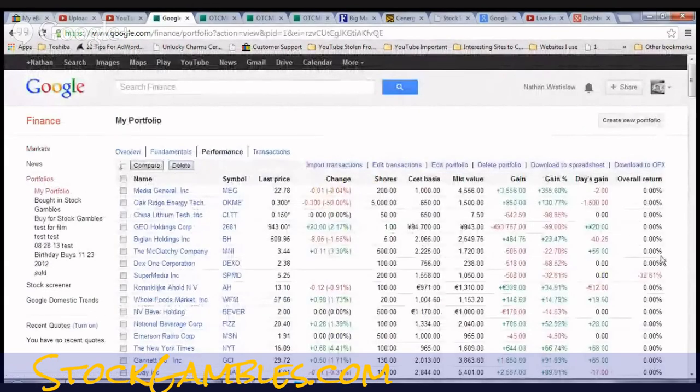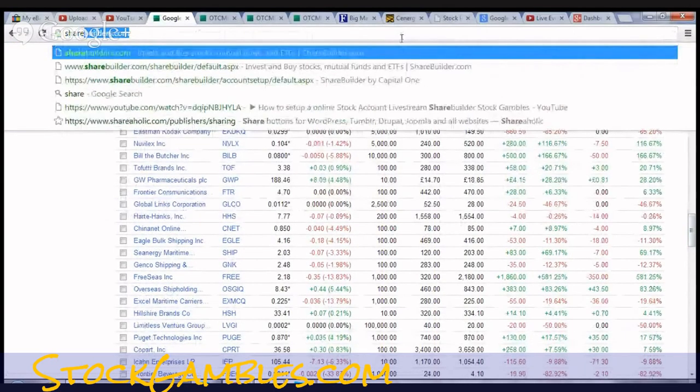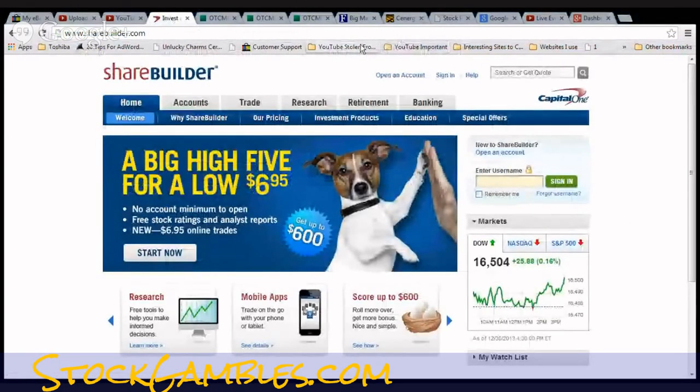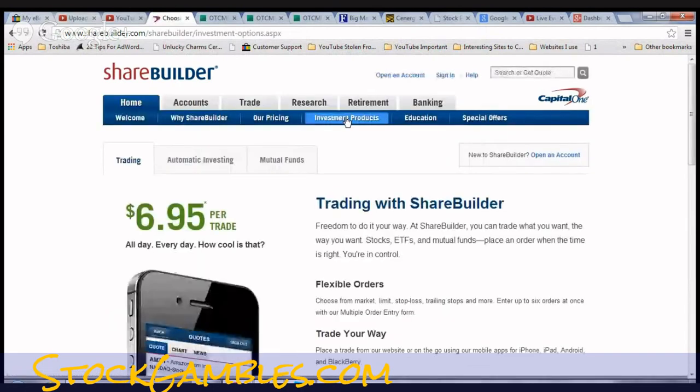You can keep track of all your portfolios right there in G Plus Finance. Now what I'm showing you in this video is ShareBuilder — that is the number one place I think you can go to do this stuff, especially with no minimums. You can check out their site; it's a pretty cool site. Number one, there are no minimums.